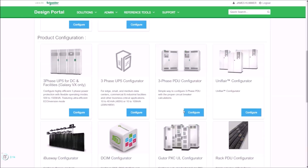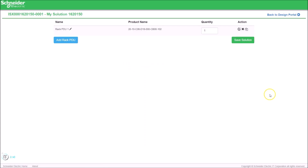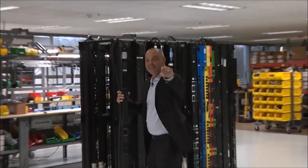And remember, there's the all-new Rack PDU Configurator Tool, making configurations fast, simple, and easy. So get out there and start selling configurable Rack PDUs today!